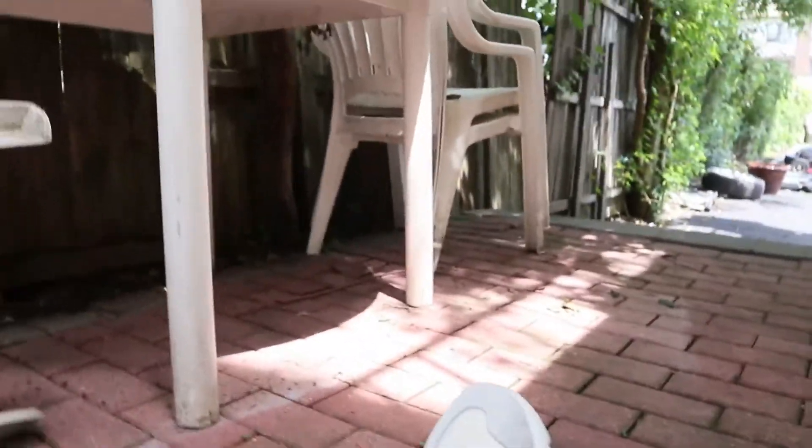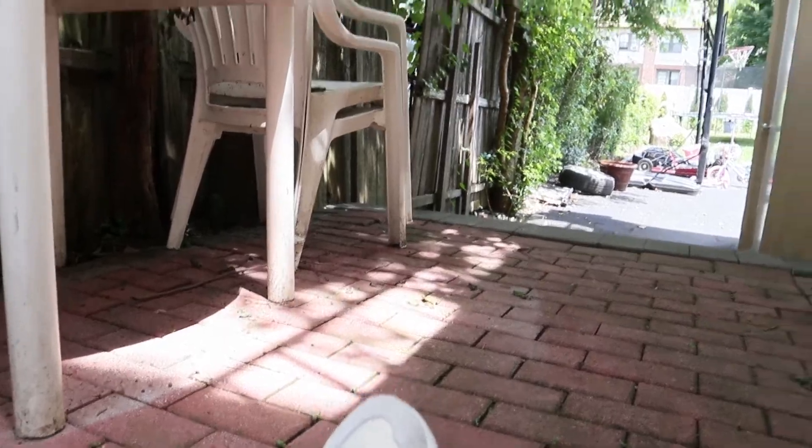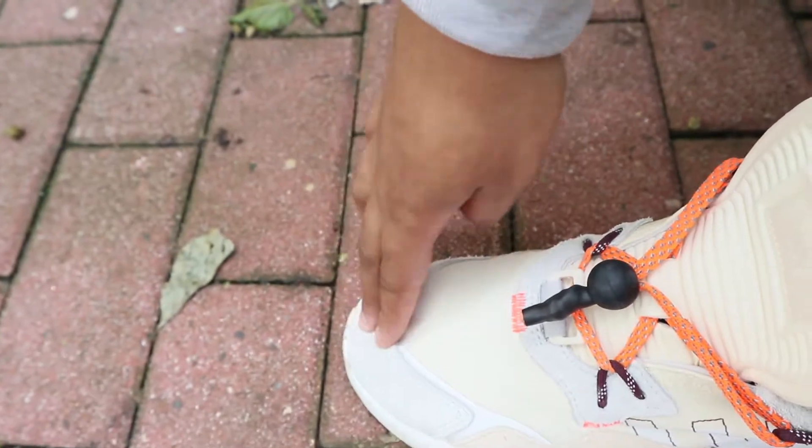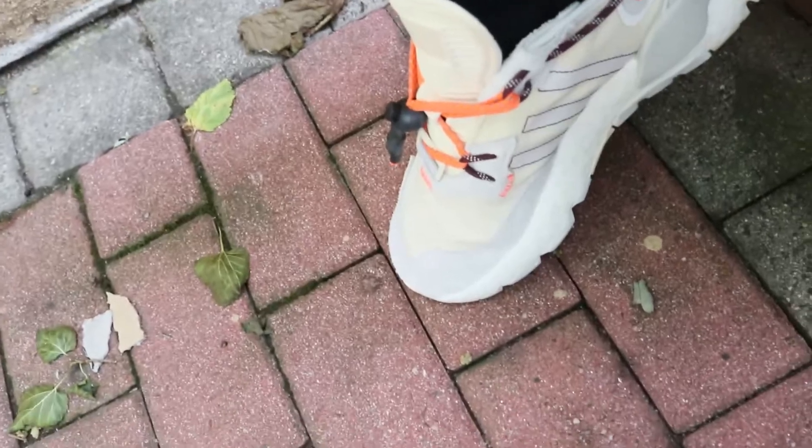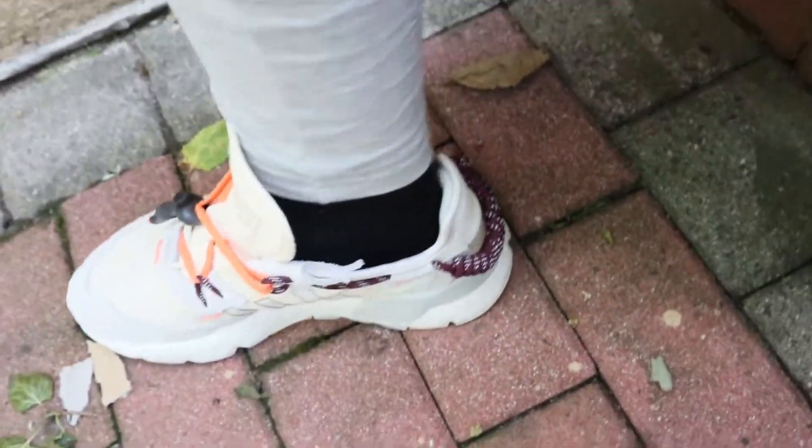A few days later — this is a video I just recorded maybe yesterday or a few days ago, so I'm just adding on to the end. But like, they're too big. Okay, so at first glance it doesn't look too too big, right? But I'm a size nine, I got a size nine.